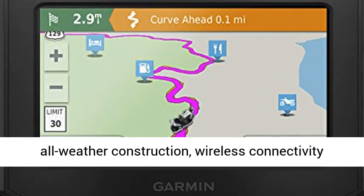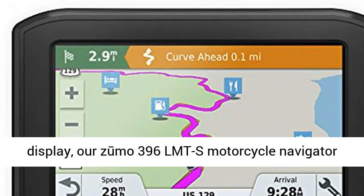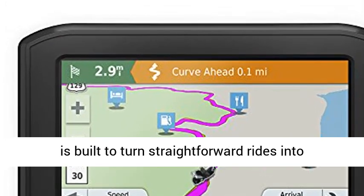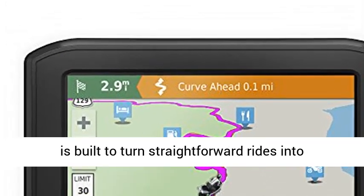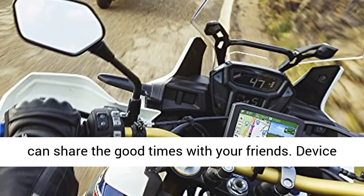With its rugged all-weather construction, wireless connectivity features, and glove-friendly 4.3 touchscreen display, the Zumo 396L MTS Motorcycle Navigator is built to turn straightforward rides into twisty, gnarly, road-gripping adventures.